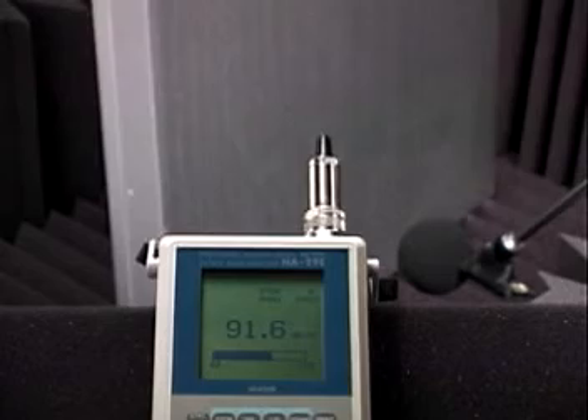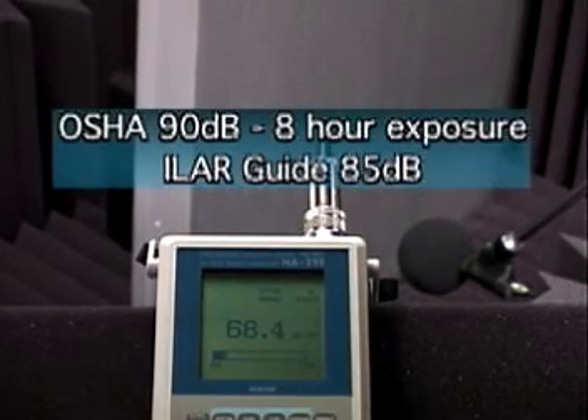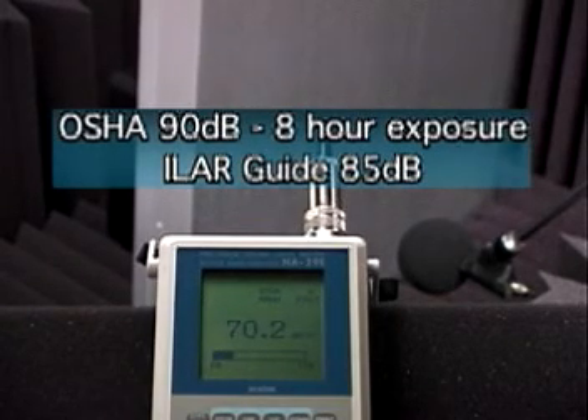There is no trick photography at work here. The number displayed on the meter on screen is a direct readout. The dramatic improvement with Soundbreak is evident.